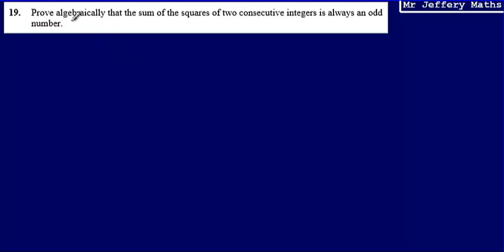This is question 19. I'm asked to prove algebraically that the sum of the squares of two consecutive integers is always an odd number. So the first thing I'm going to do is deal with this idea of two consecutive integers and show this algebraically. My first integer — my first whole number — I'm just going to describe as being n.